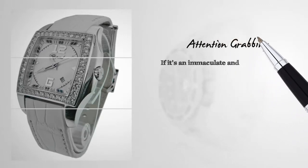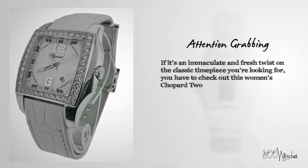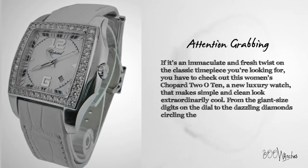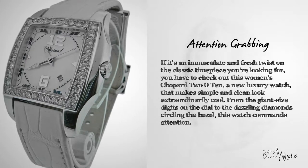If it's an immaculate and fresh twist on the classic timepiece you're looking for, you have to check out this Women's Chopard 2010, a new luxury watch that makes simple and clean look extraordinarily cool. From the giant sized digits on the dial to the dazzling diamond circling the bezel, this watch commands attention.